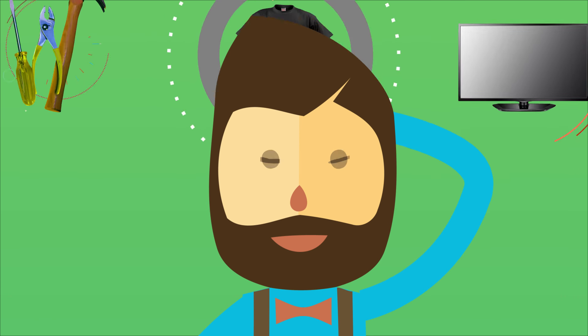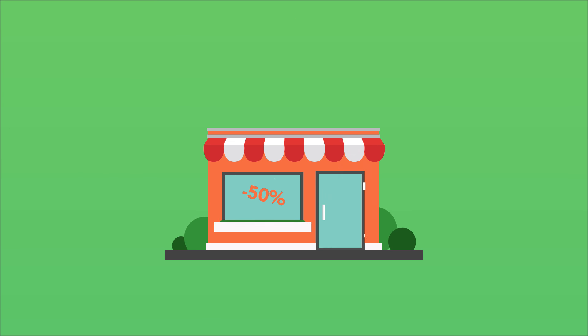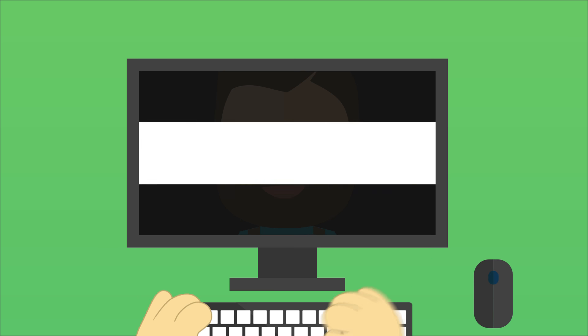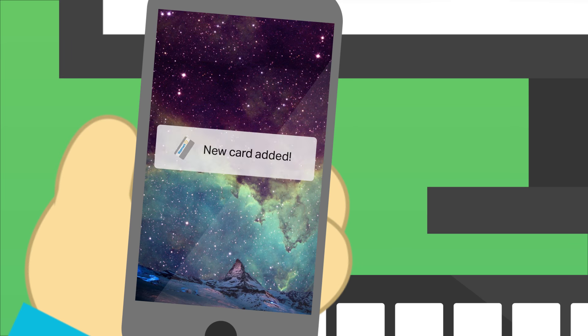So you got some time for shopping and plan to visit some stores? You know they offer discounts and special deals for customers with loyalty cards. But you hate to spend time filling long forms in each store. Now you don't need to. Simply go to Walletzilla.com, choose a store and get the card right in your smartphone.